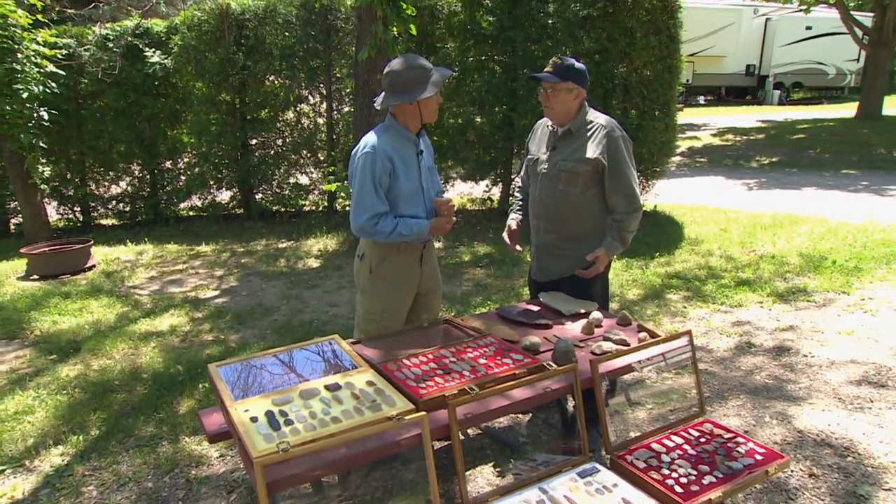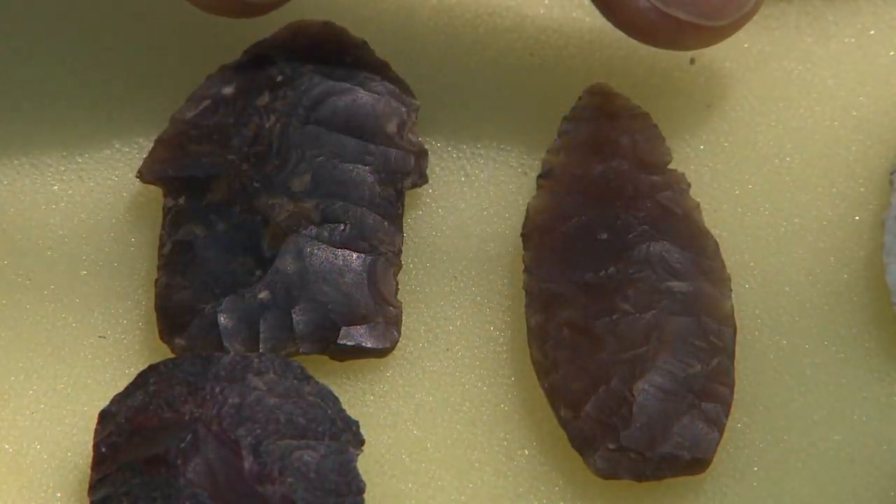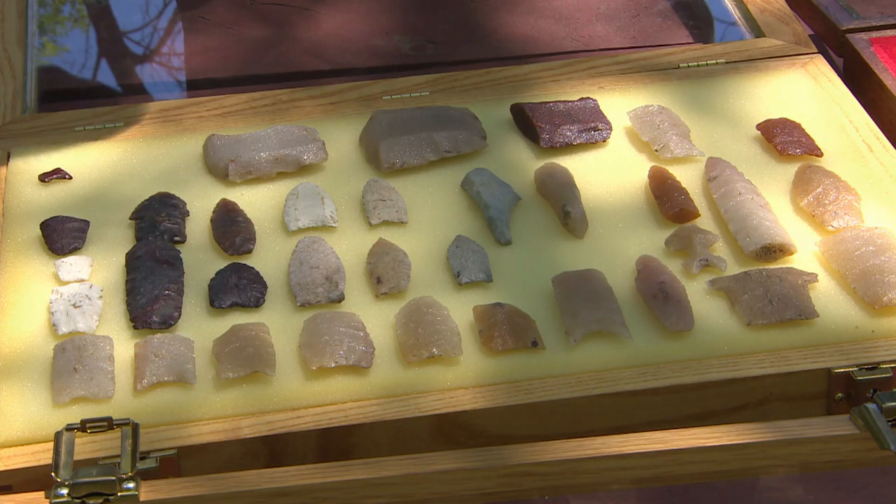But first, we'll head back to the KOA campground at Hickston Silver Mound for a look at Gene Hinnick's collection of prehistoric artifacts. I'm Dan Small and it's time once again for Outdoor Wisconsin.